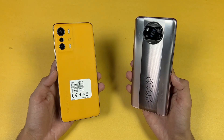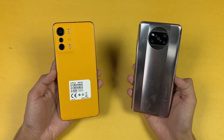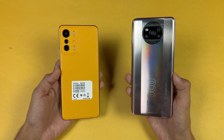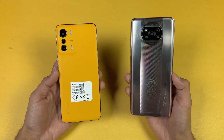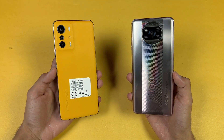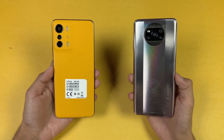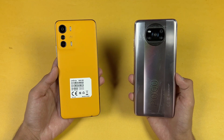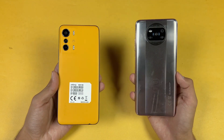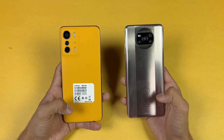On the back we have quad cameras on the Poco, while on the Infinix we have triple cameras. The Poco has a 64 megapixel main camera, 8 megapixel ultrawide, a 2 megapixel macro, and a 2 megapixel depth sensor. On the Infinix 05G we also have a 64 megapixel main camera, a 13 megapixel telephoto lens giving 2x optical zoom, and a 2 megapixel depth sensor.